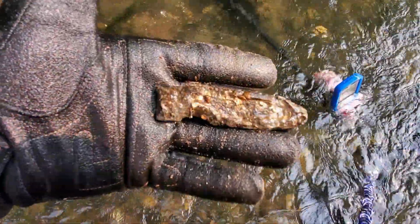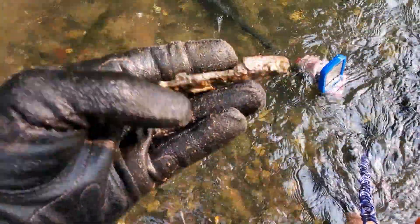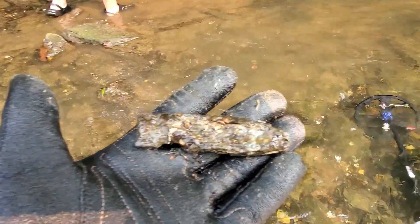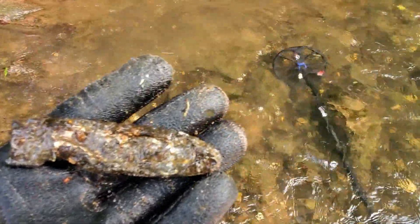I just got a piece of a pocket knife handle. We're going to work around this area a little bit more and then we might move to another location. So hang tight — we'll see you on the next one.